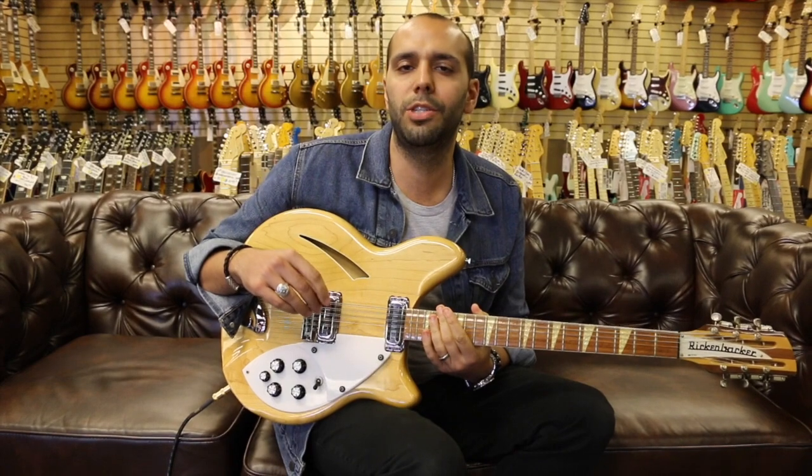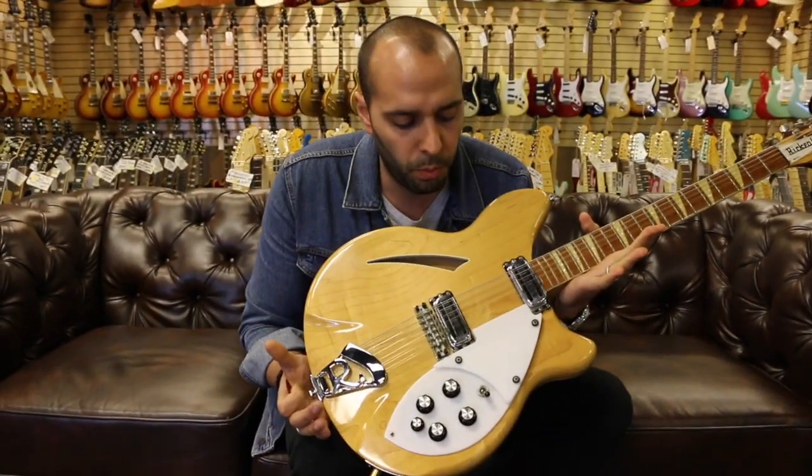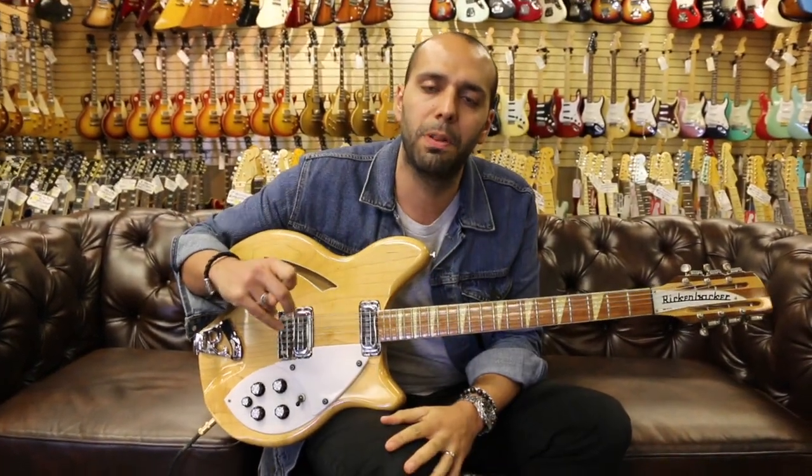There you have it — from 1967, it's a Rickenbacker 360 12-string in original maple glow finish with two toaster pickups. It's instant Tom Petty, man. All you gotta do is plug it into an amp.